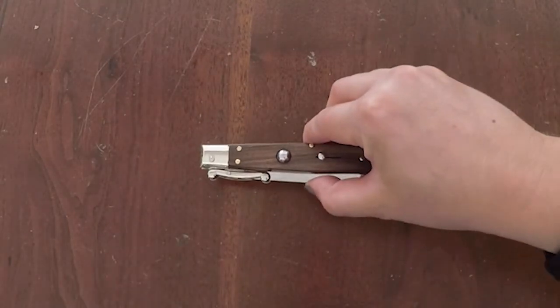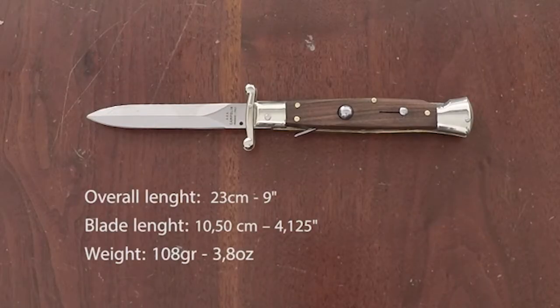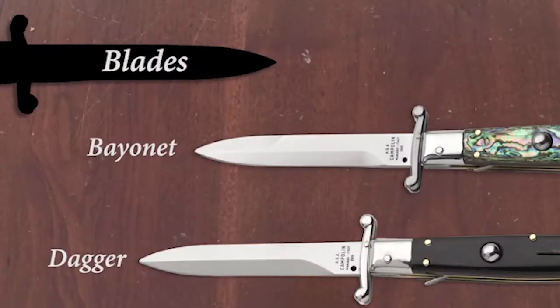It has a lock back release on the spine and the AGA Campolin logo edged on the tang. The blade is made of durable 440A stainless steel, which comes in either bayonet or dagger grind.